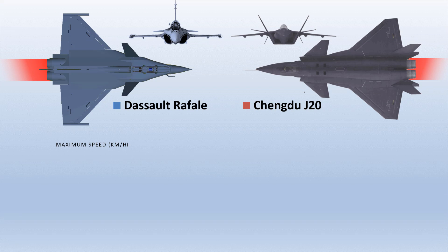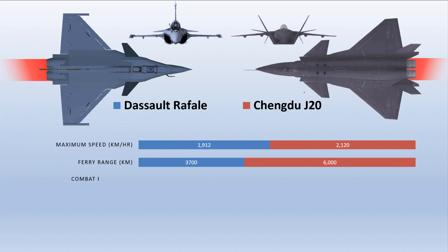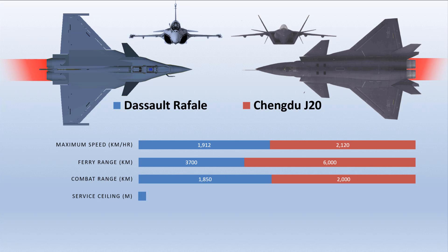Talking about performance numbers, the Rafale has a maximum speed of 1,912 km/h, which is just slightly less compared to the J-20. However, its ferry range is far behind the Mighty Dragon. The combat radius of these two fighters is almost the same, but the service ceiling of the J-20 is more than 4 km greater compared to the Rafale.